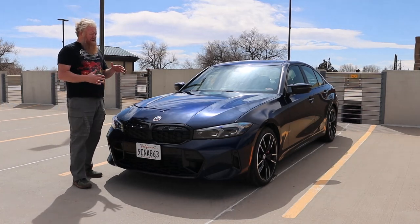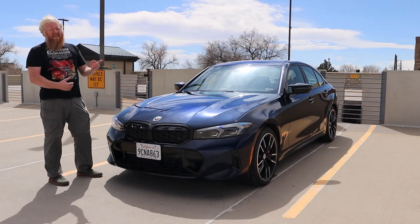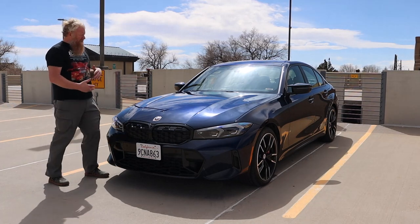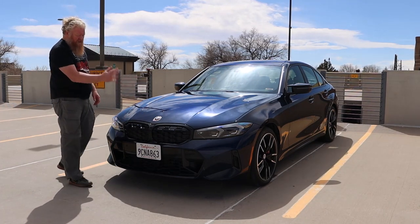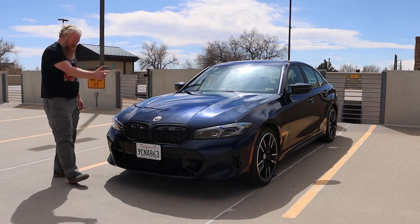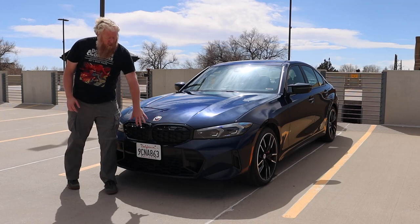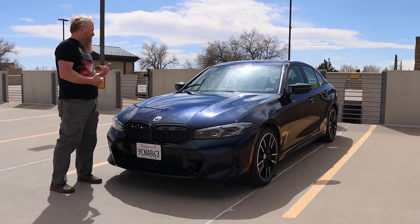This generation came out in about 2019, and then it had some updates as of this year. The updates are mostly cosmetic — you see the change in the grille. If you've been paying attention, you'll see that change up there. Much less of the beaver tooth, more refined. The M Series got a few of those changes as well.